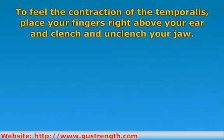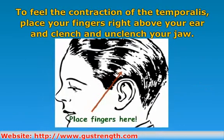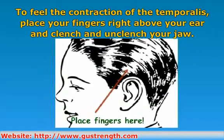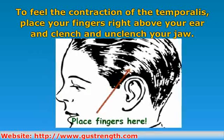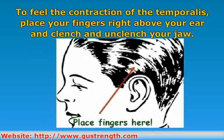You can feel the contraction of the temporalis by placing your fingers right above your ear and clenching and unclenching your jaw. It is easy to see by this action just how hard the temporalis works. The facial muscles in general are easily overlooked, but are some of the busiest muscles in the body.